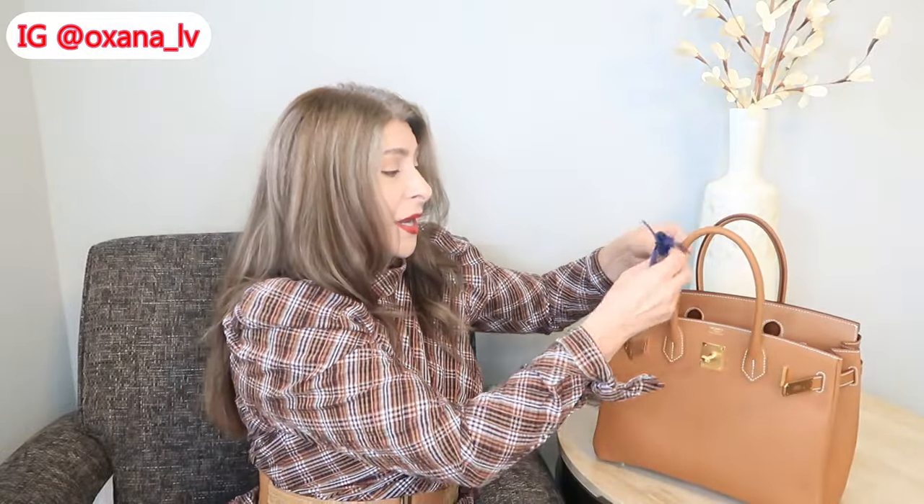I clearly love both the Birkin 25 and Birkin 30. If you want, I can do a comparison between them, and also between Sellier and Retourné — my Birkin 30s are both Retourné and my Birkin 25 is Sellier. I love the Birkin 30 for the longer handles and capacity. What I dislike about the Birkin 25 is the short handles — I can still put it on the crook of my arm, but I have to be extremely cautious not to scratch the bag.